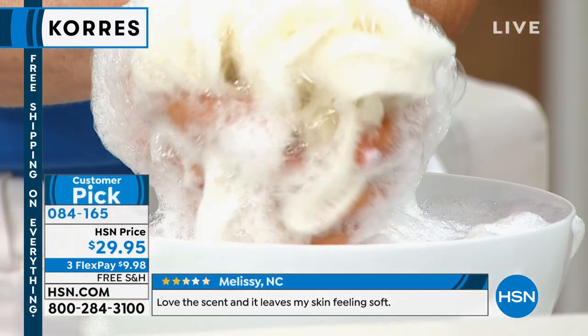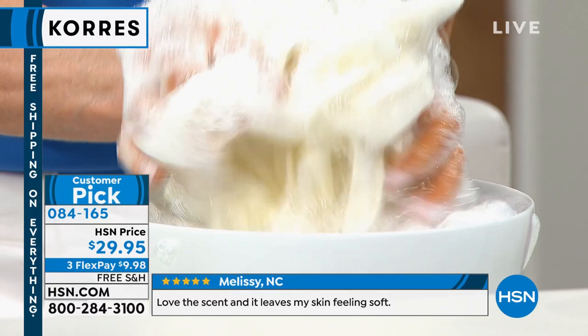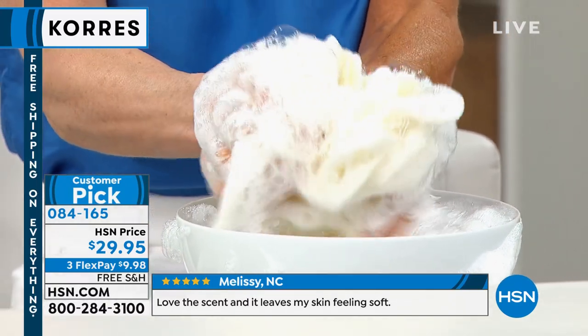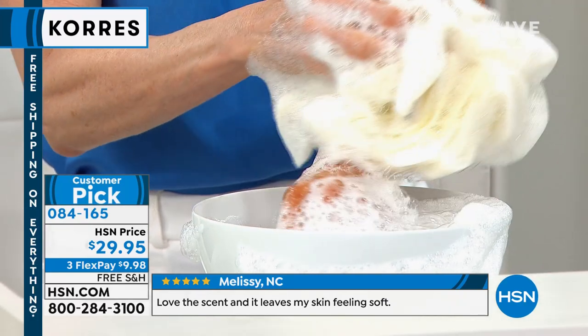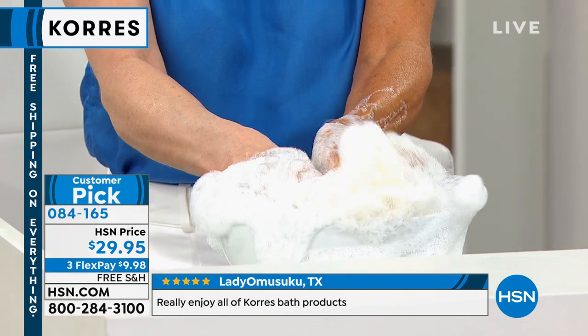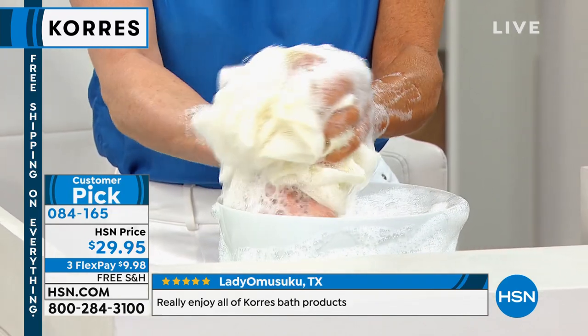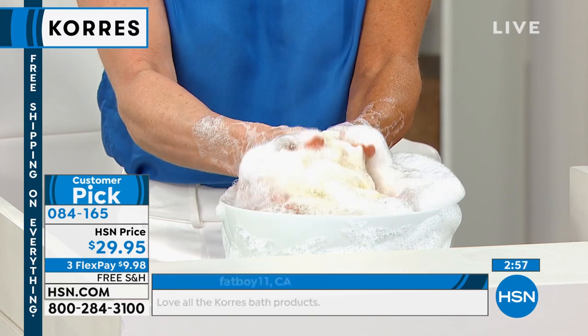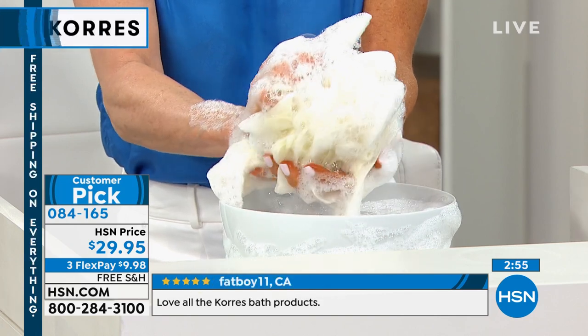It suds up like crazy. But remember this is hydrating, moisturizing, and treatment-based — not the stuff that dries and strips your skin. It is a treatment-based shower gel that loves your skin and loves any skin type.